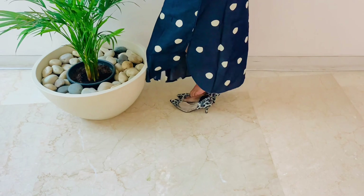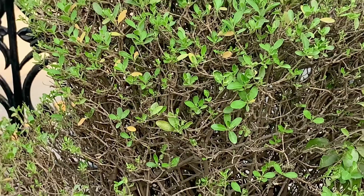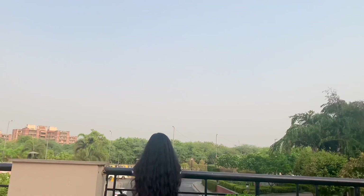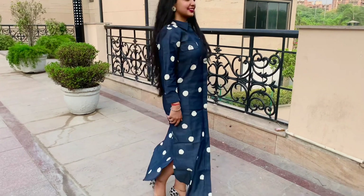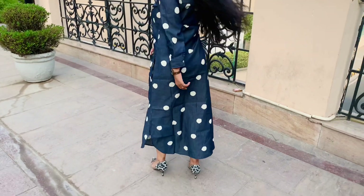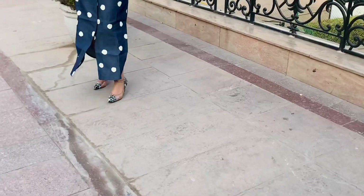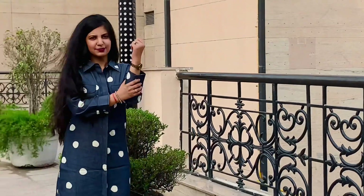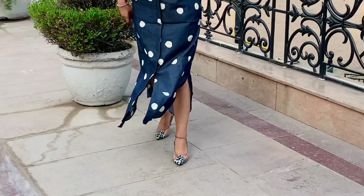Here comes my very first outfit of 2022. I have multiple reasons for picking this dress. First of all, it's a short dress — not only is it very comfortable to wear all day long, but it also looks very modern and very stylish.